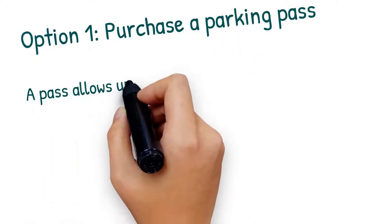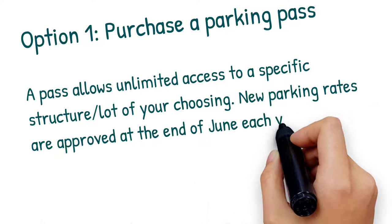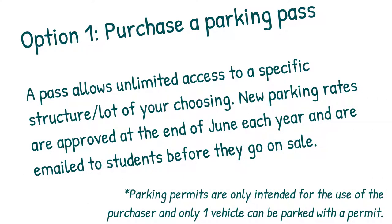Option 1: Purchase a parking pass. A pass allows unlimited access to a specific structure or lot of your choosing. New parking rates are approved at the end of June each year and are emailed to students before they go on sale.